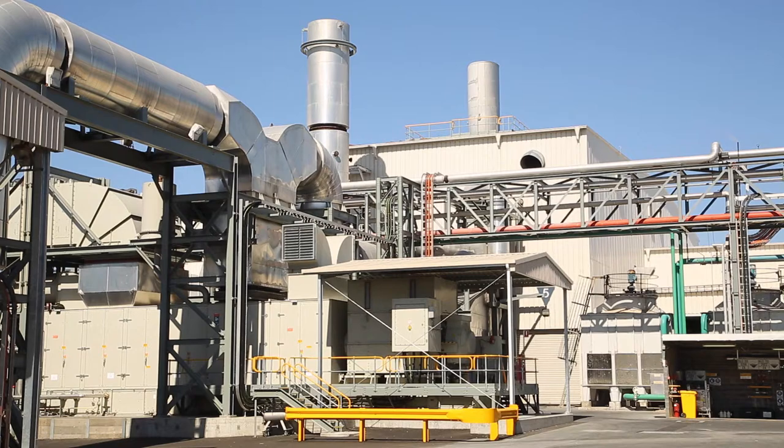Hi, I'm Scott Wicker. I'm the Kimberley Clark Australia Mill Manager here at the Millicent Mill in the Limestone Coast in South Australia.